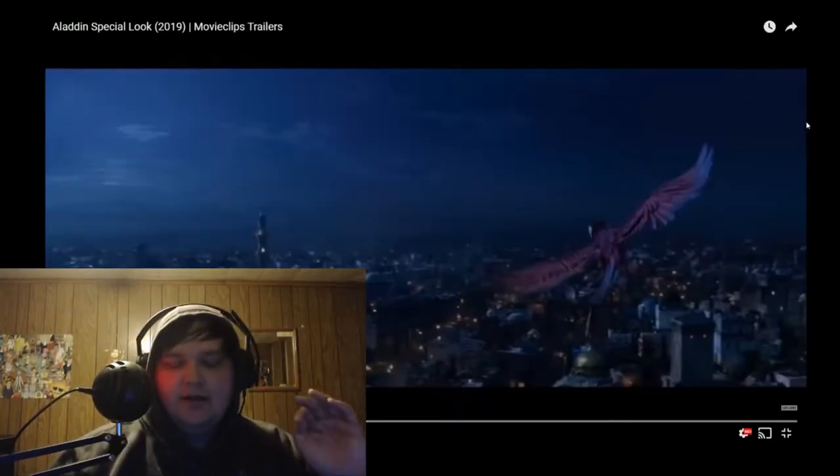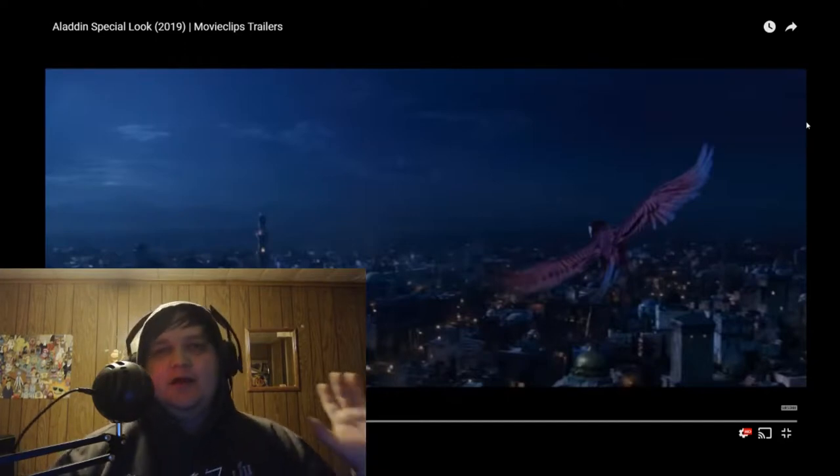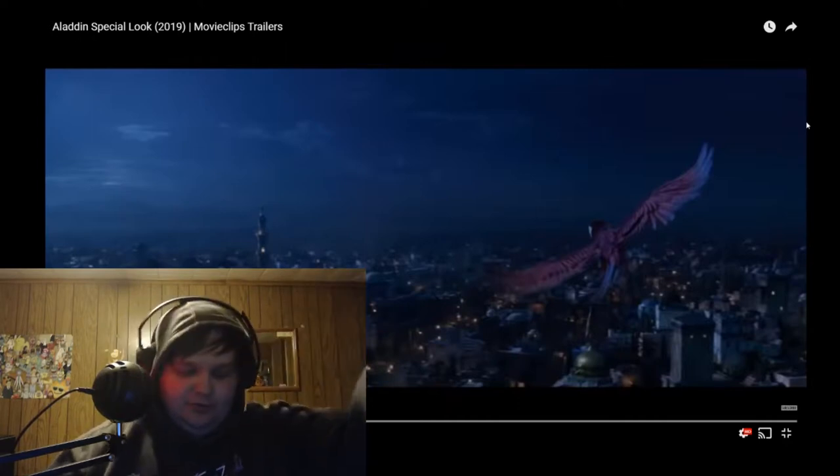Aladdin special look — they keep doing these special looks. I don't know if it's a second trailer or just another special look. Let's check it out.